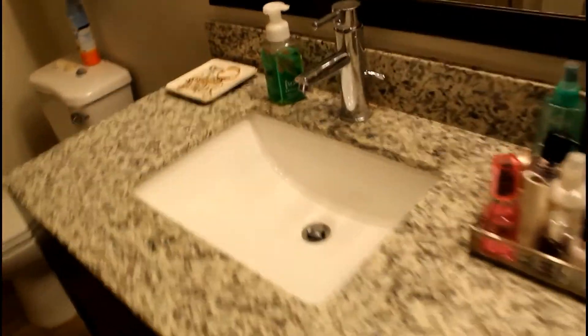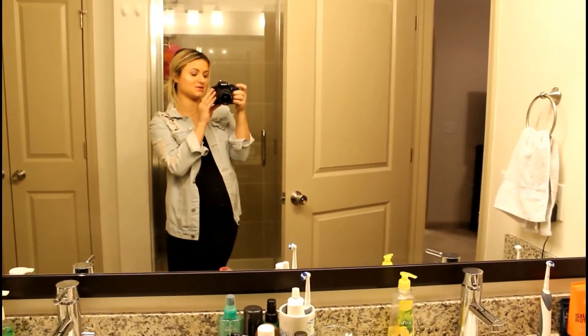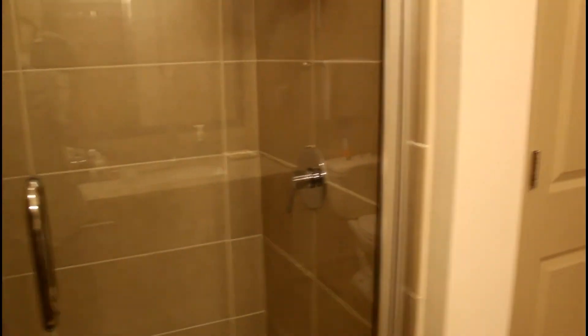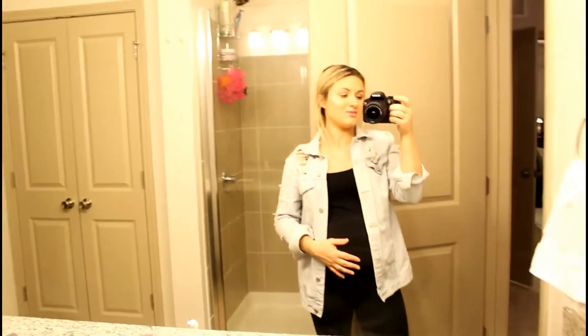Over here we have our bathroom. It's nice that I have double sinks. I'm about to leave to go to dinner with Matt so I'm trying to hurry and show you guys everything. We just got a scale in here. It's kind of a beachy theme — really nice bathroom with lots of space — and then just our shower and closet, which I'll show you guys another day.